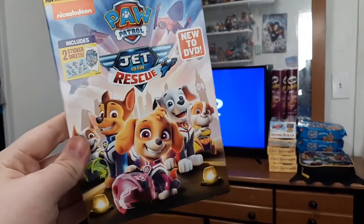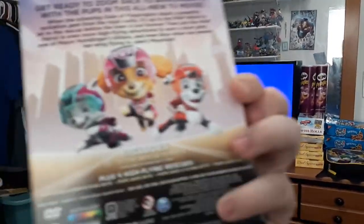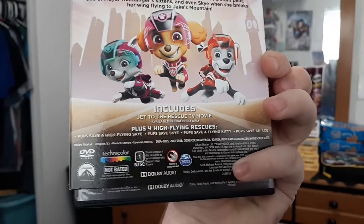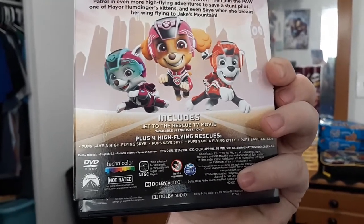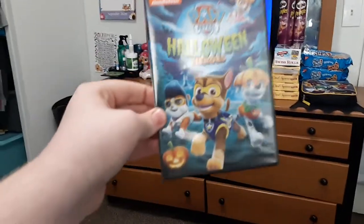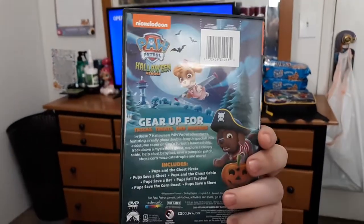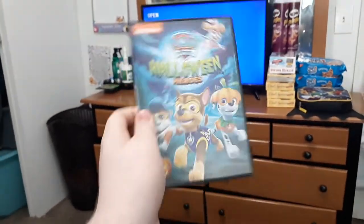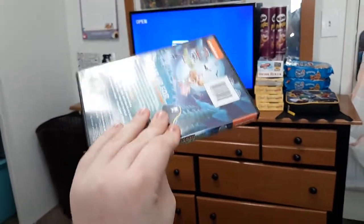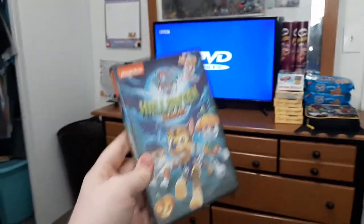So here is Jet to the Rescue. As my second favorite episode of Paw Patrol, we have Pups Save an Ace. And there's Pups Save Sky right there. Plus, it features a new character name — Sweetie. Plus Halloween Heroes. So I'll be doing these in October. My mom's watching, so I just want to thank her. Thanks again.